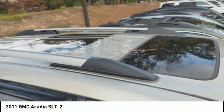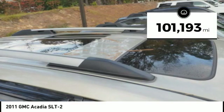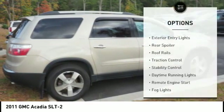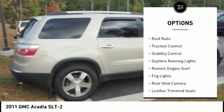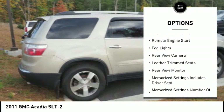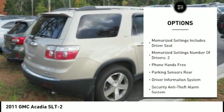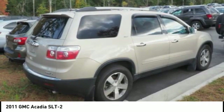This vehicle has less than 105,000 miles. Here are some of this vehicle's great options: exterior entry lights, rear spoiler, roof rails, traction control, stability control, daytime running lights, remote engine start, fog lights, and rear view camera.